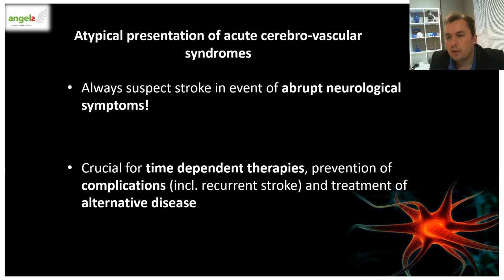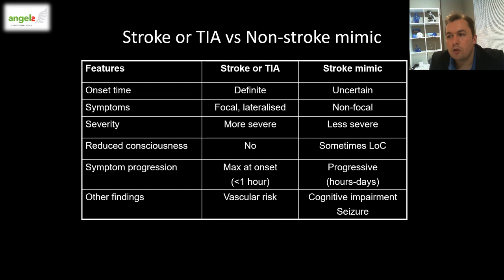By definition, any sudden onset of neurological deficit could be a stroke, but it is important to identify non-strokes as treatment differs in this group. When comparing stroke mimics to a stroke, the time of onset is usually definite in a patient who had a stroke. Symptoms in a mimic category are usually non-focal and less severe when compared to a stroke. There is also commonly a history of reduced level of consciousness in the mimic category, which is hardly ever seen in strokes. Stroke symptoms are maximum at onset, which is different from mimics where progression of impairment is typically seen. Strokes commonly have relevant vascular risk factors, which the mimics might not have.